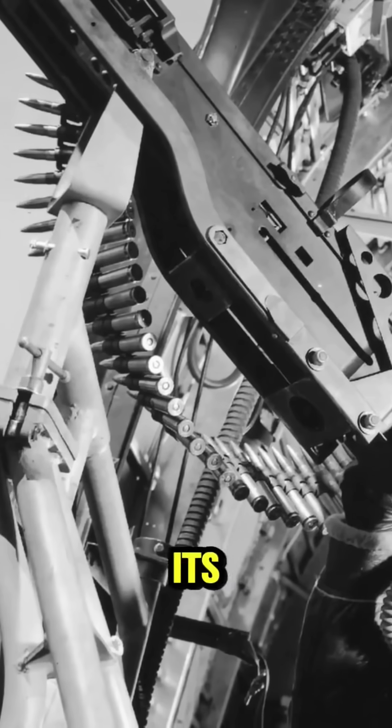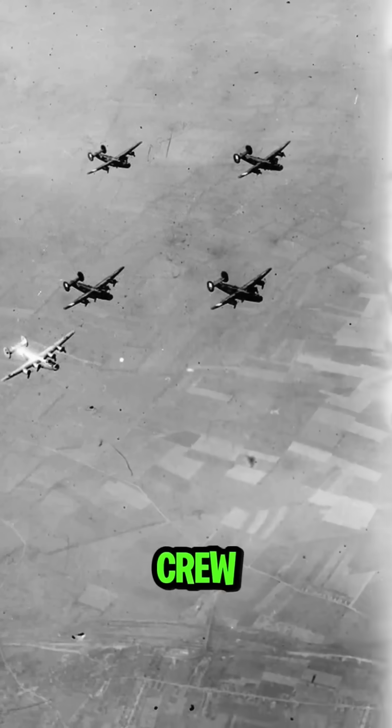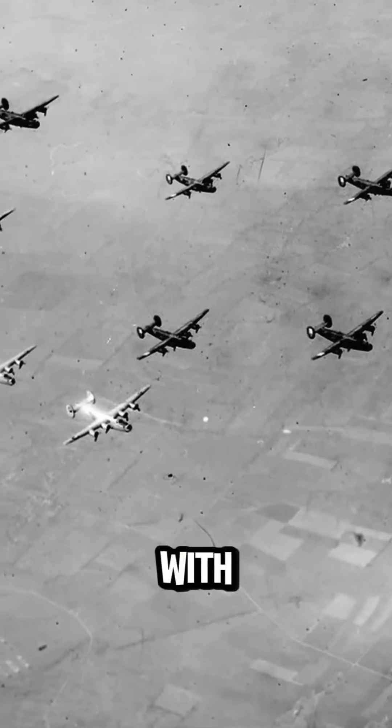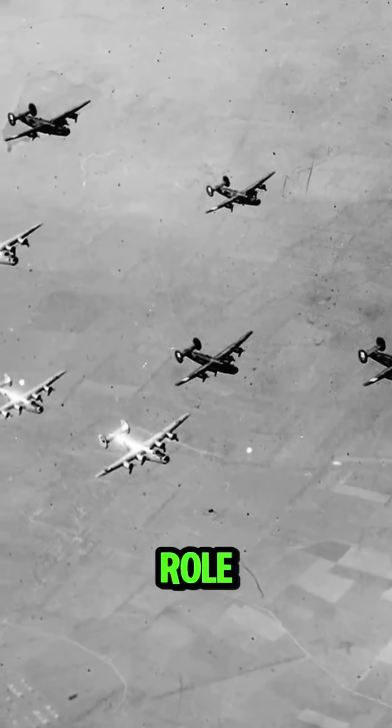The B-24, with its innovative technology and skilled crew, became an enduring symbol of the Allied effort in World War II, with the autopilot system playing a key role in its success.